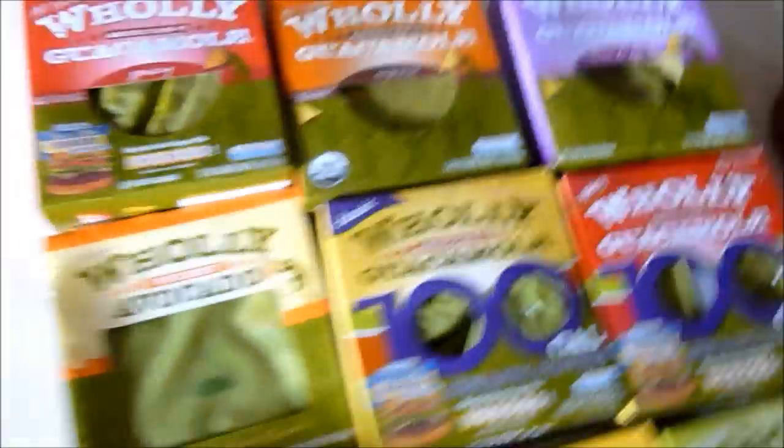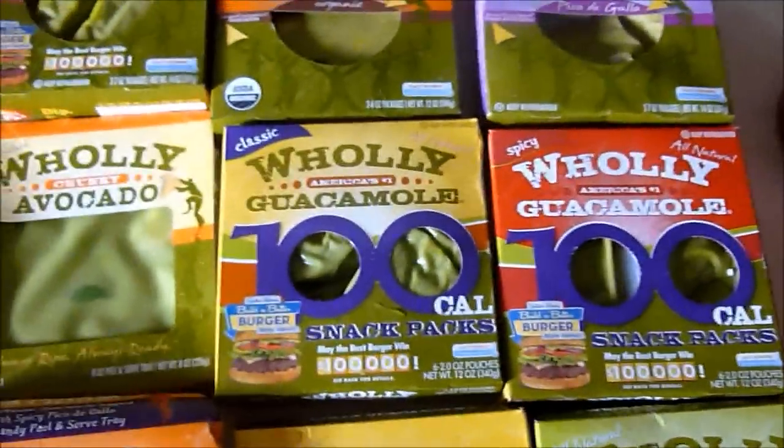They arrived in a cooler. They sent me 11 items: 9 guacamole products, 2 salsa products, and here they are.